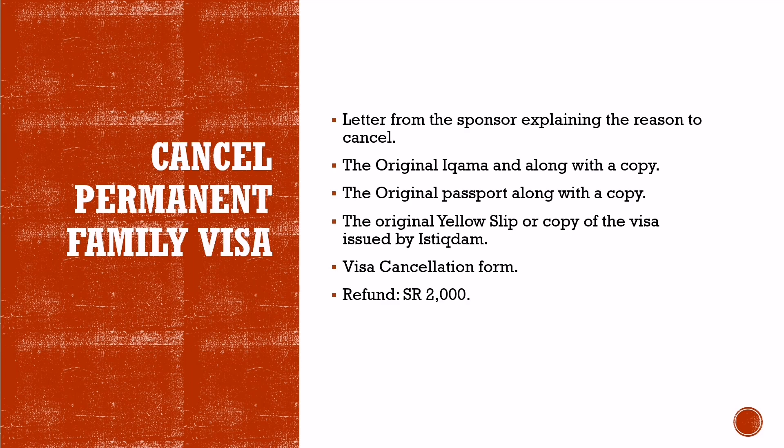Required Documents to Cancel: A letter from your sponsor addressed to the Jawazat officer mentioning the reason you need to cancel, authenticated by the Chamber of Commerce, the original Ikama along with a copy, the original passport along with a copy, and the original yellow slip or copy of the visa issued by Istighdam.